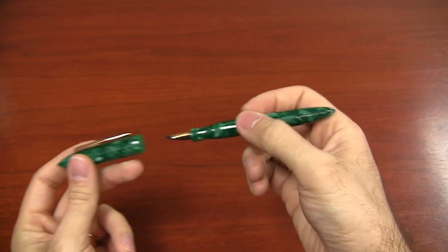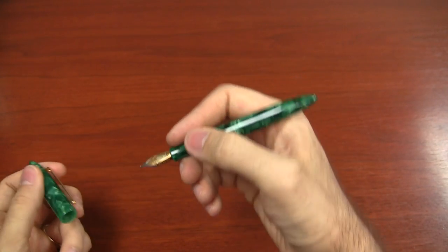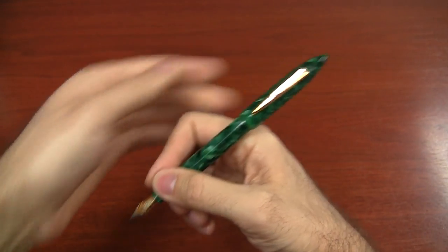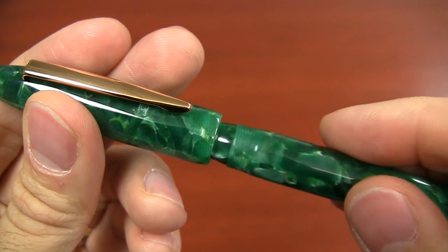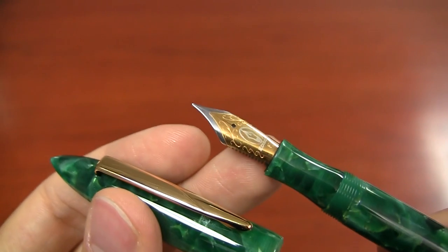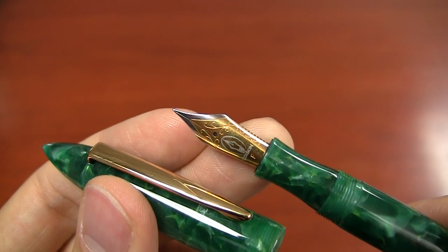The Edison Premier comes in six nib sizes — extra fine through broad, and a 1.1 and a 1.5 italic. It's also available with an upgrade: that's a steel nib, also available in an upgrade to an 18 karat gold nib in extra fine through broad. So a lot of options for this pen. It's a number six nib, with interchangeable replacement nibs available, so if you want to swap nib sizes you can definitely do that.